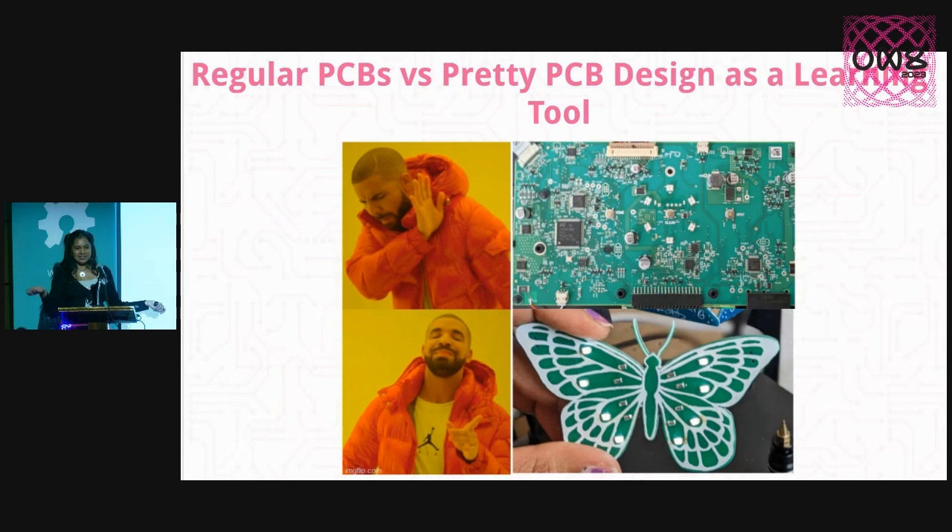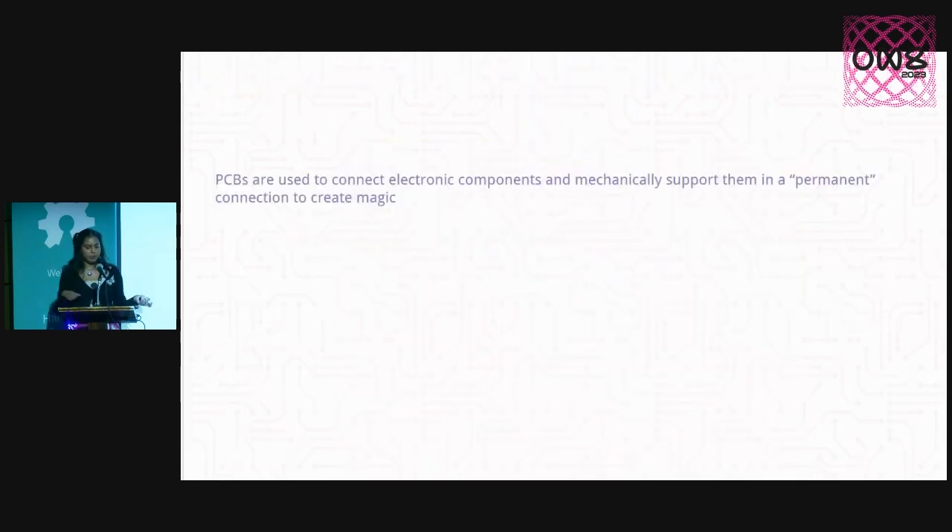There's an easy way around this intimidation. When I showed functional PCBs in outreach, people would ask how long it took to learn, whether they needed college, how much money to spend. But when I started showing pretty PCBs, everyone asked: how do I start, what resources can I use, what colors can I use? The conversation was way more productive. So — what is a PCB? PCBs are just a way to connect and mechanically support electronic components, and we can make really cool products with them.